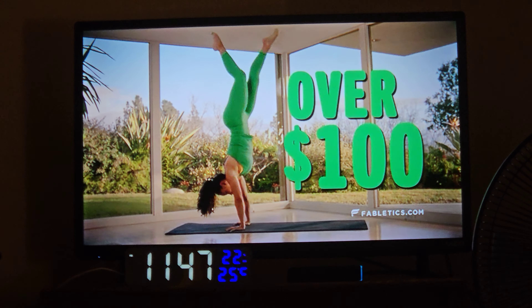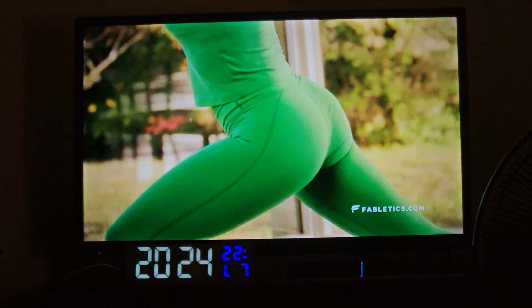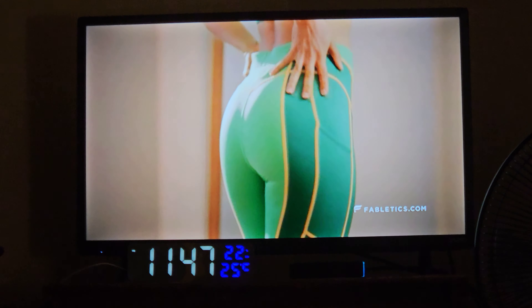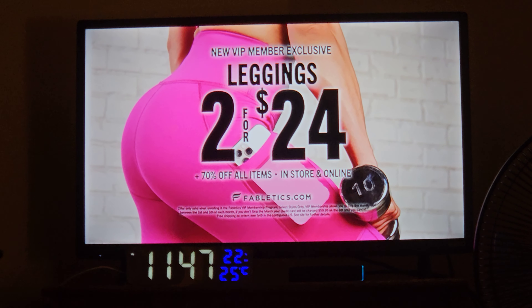Over $100 for leggings? I'm moving on to Bedletics. Bedletics is the feel-better legging, the feel-good legging — the perfect little boost at the feel-good price. Get two leggings for just $24 at Bedletics.com.